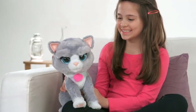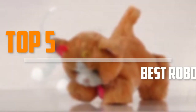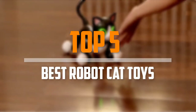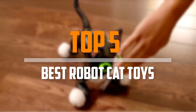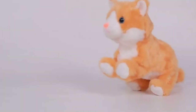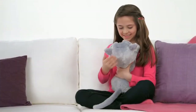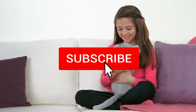Are you looking for the best robot cat toys in your budget? In today's video we break down the top 5 best robot cat toys. I made this list based on their price, quality, durability and more. To find out more information about these products, you can check out the description below and also make sure you subscribe for more reviews.